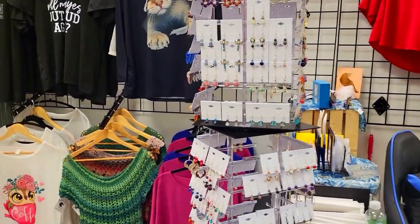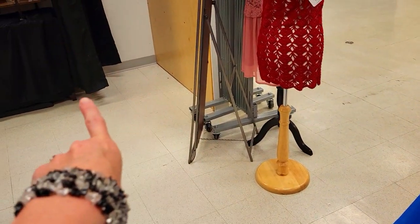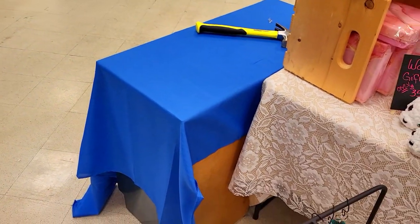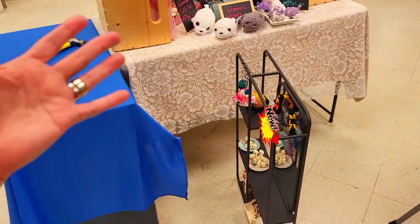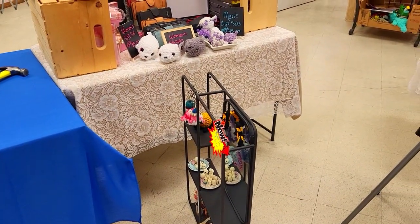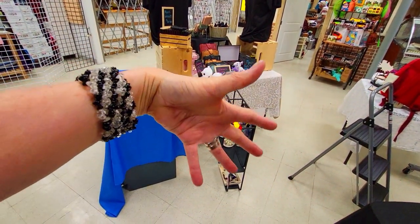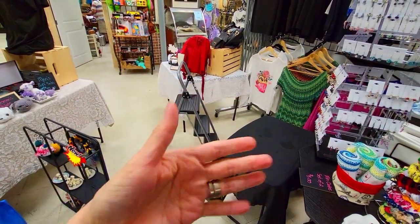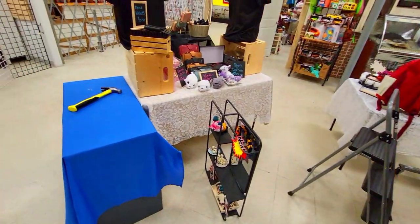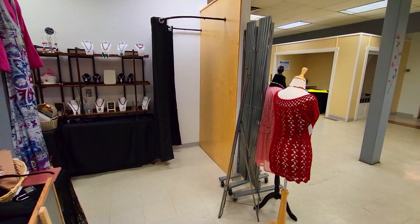Yeah, it's a bit of a disaster. This desk was in that corner. Every night I have to pull all of this stuff in so I can get the gates closed, and this table has to be pulled in too. It's a bit of a setup, but I think it's gonna work.